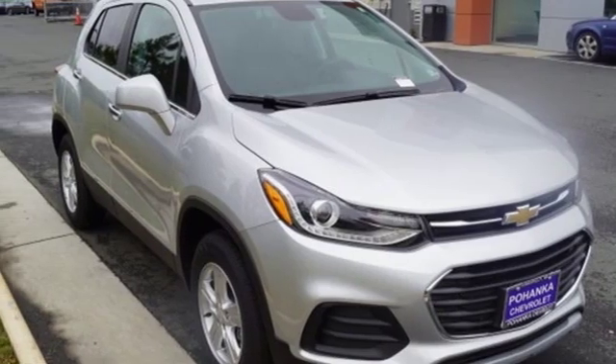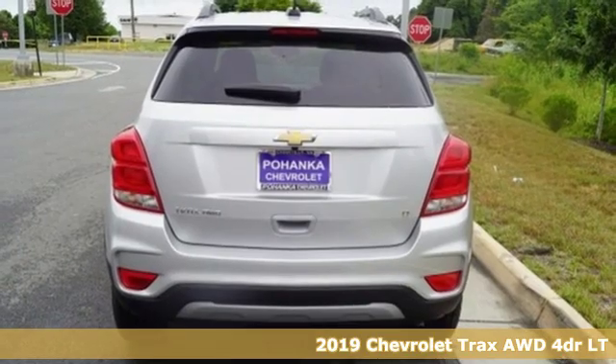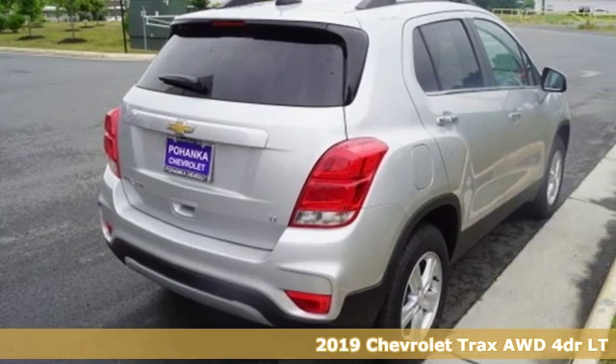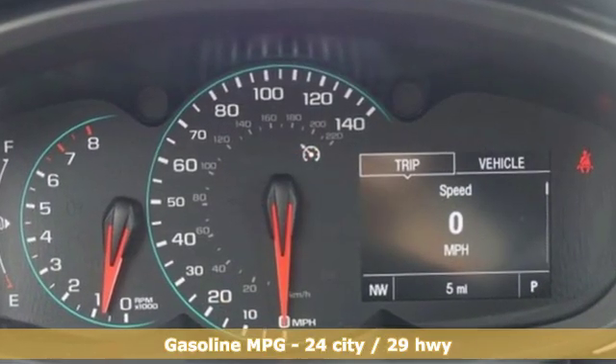It's a new 2019 Chevrolet Trax. Don't let the slick city look of this Trax fool you. There's plenty of room for cargo and people with a variety of seating configurations, and it comes with all the amenities you need.